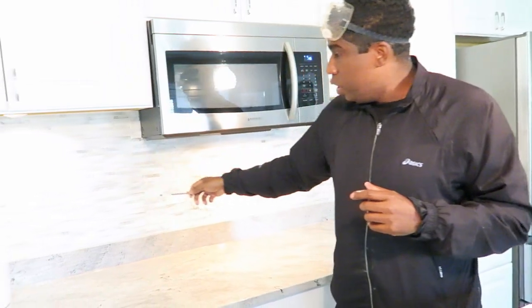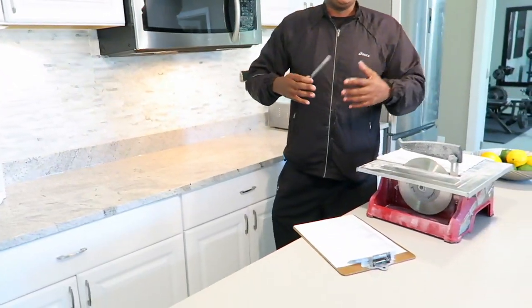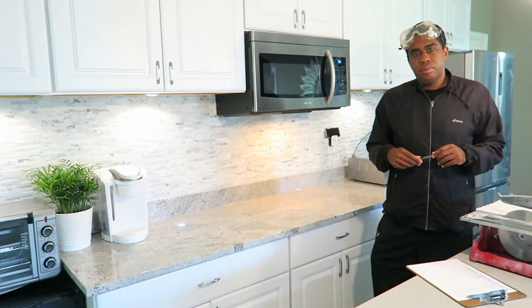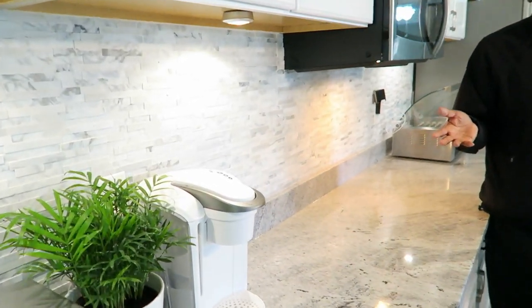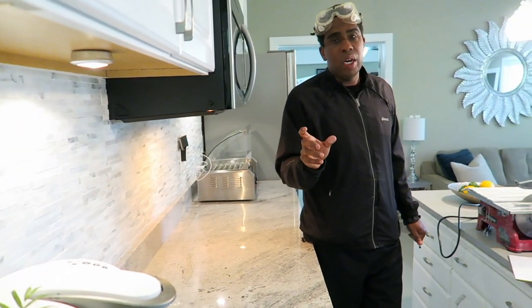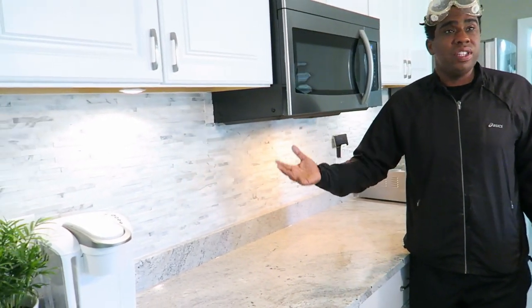Here's my advice for buying tile: always buy more than you need — maybe 25 to 35 percent more — and put it on a credit card. Measure height times width for square footage, buy the extra, keep the receipt, and return what you don't use. You don't want to come up short, stop your project, go back to the store, and find they've sold out — Murphy's Law. Even with a card, if you lose the receipt they can look it up. I spent about $250–$300 on tile and returned about $75 worth.